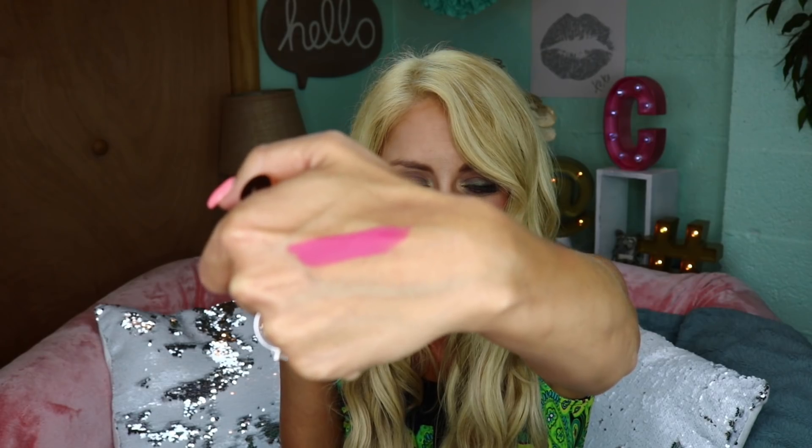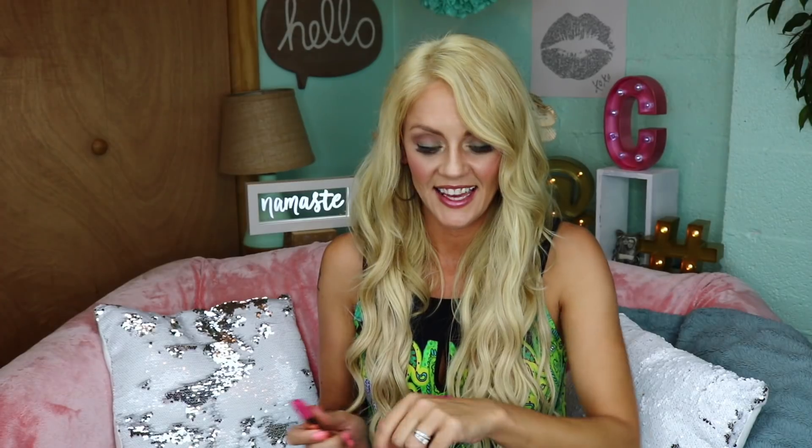That almost looks like that bubblegum lipstick I just got out of my Birch Box. Holy cow, that is really really pretty — it's really bright but I think I could pull that off. I gotta see it on. For a matte it does feel creamy and not dry.